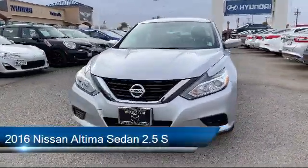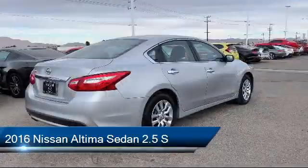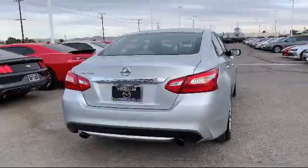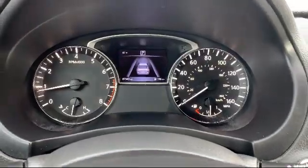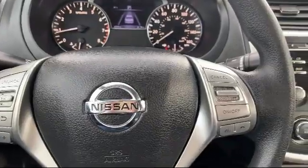It comes equipped with steering wheel controls, tire pressure monitoring system, rear view camera, keyless entry, electronic stability control, air conditioning, traction control, power windows, side airbags, six speaker audio system, and has less than 90,000 miles on the odometer.